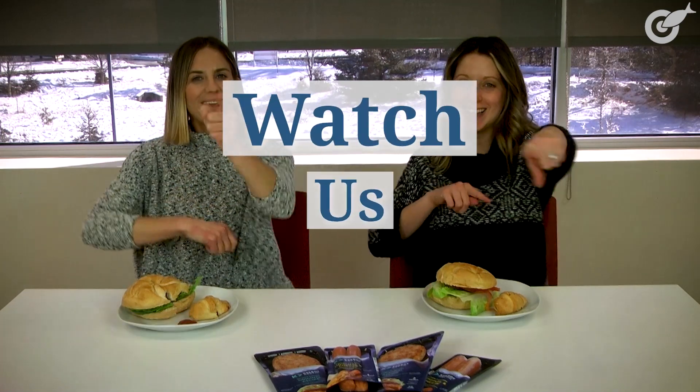Hi, I'm Seafood News Managing Editor Amanda Buckle. And I'm Seafood Market Reporter Lauren Castiglione. And today you're going to watch us eat!